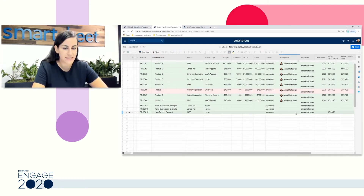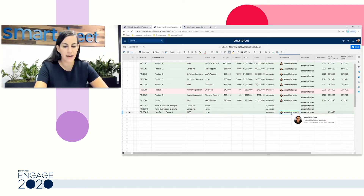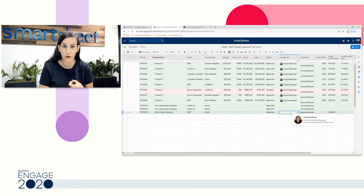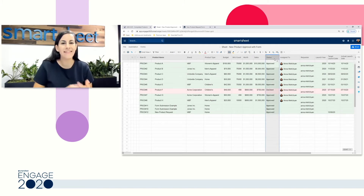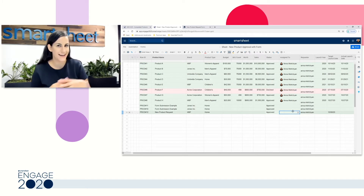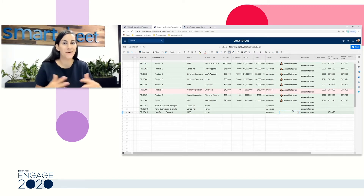Now let's walk through and build our own automation for step three in our process. So far, we have submitted a row through a form, our automation has requested an approval captured in our status column, and once it's approved we send an update request to assign someone to this approved task. One of the benefits of automation is it allows you to really increase transparency. If you've ever submitted a form, you know it sometimes goes into a black hole — you don't know what's going on or who's responsible for your item. Automation is going to help us take care of that.